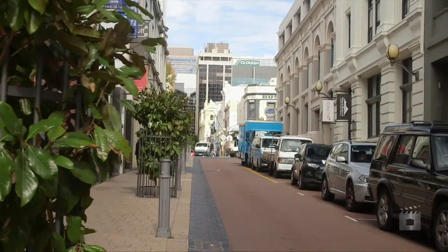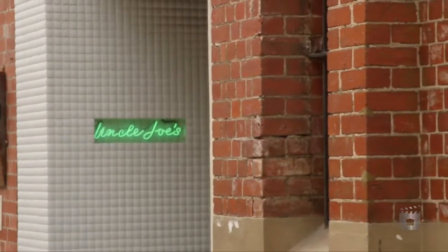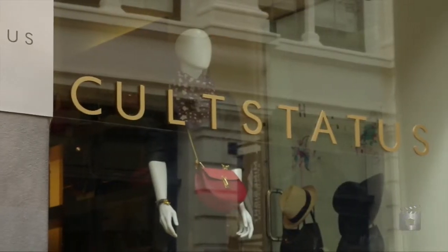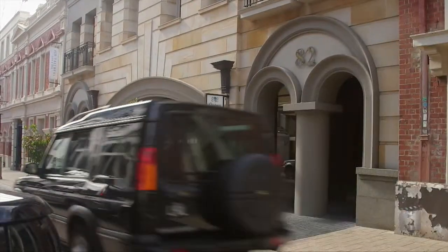You'll never feel alone in this vibrant end of town, set amongst the many cafes and exclusive shops and only a short walk to Perth's new arena and the upcoming Perth City Link. This is truly an address to savour.